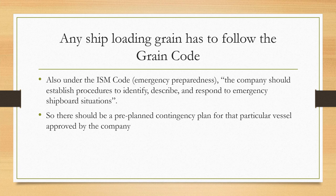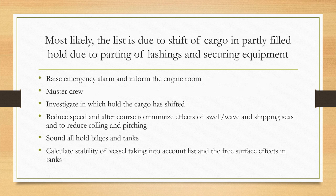The grain code has been developed and prepared for ships carrying grain. Also, under the ISM Code, in the chapter on emergency preparedness, it's identified that the company should establish procedures to identify, describe, and respond to emergency shipboard situations. There should be a pre-planned contingency for that particular vessel approved by the company. If you are carrying grain, even under ISM you are required to identify that a possible shift in the cargo may occur at sea.